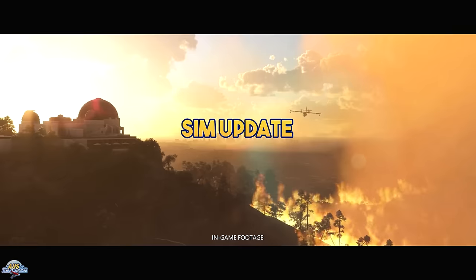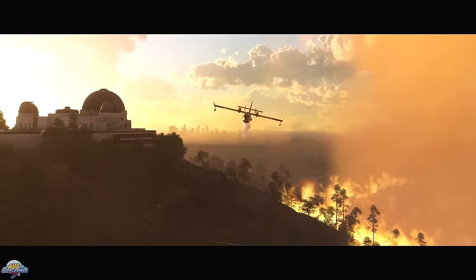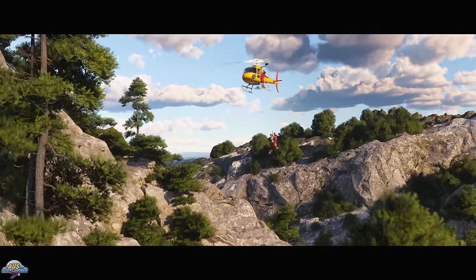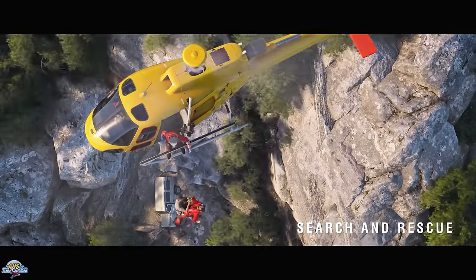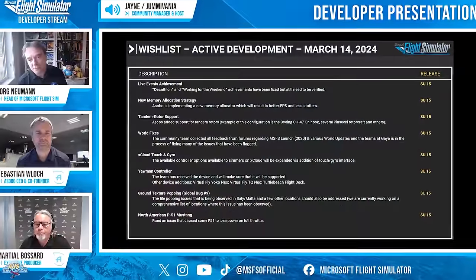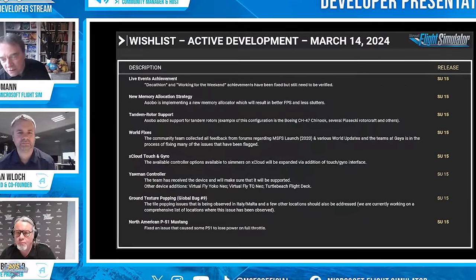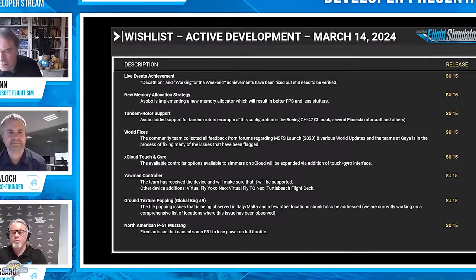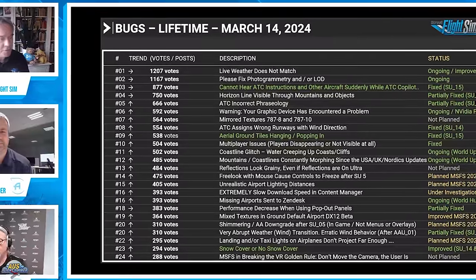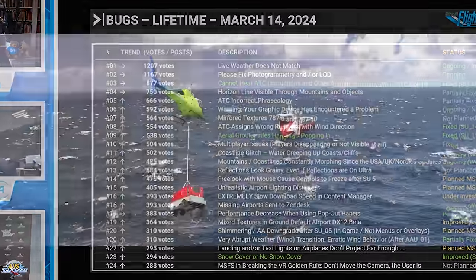Moving on to Sim Update 15, which is still scheduled to release on the 26th of March — pushed back from its original mid-February date. Jorg also mentioned the release may get pushed back a few more days, as it is a big update and they want to make sure it is working to their expectation. We'll feature the sim update and further details in an upcoming weekly news video later this week.